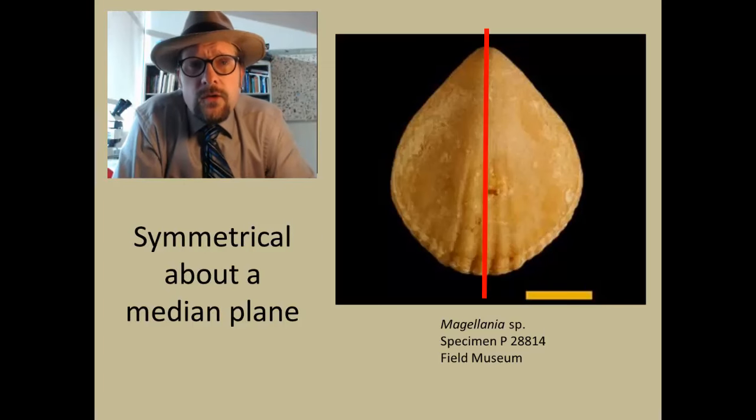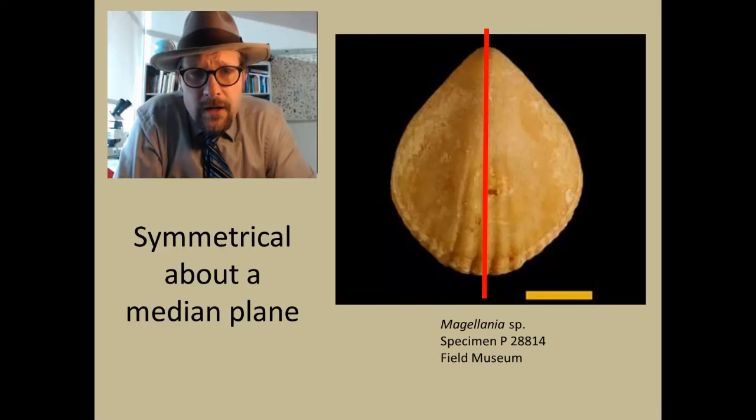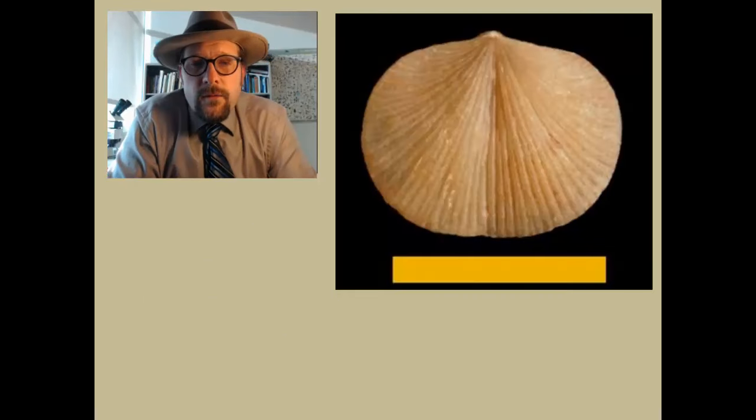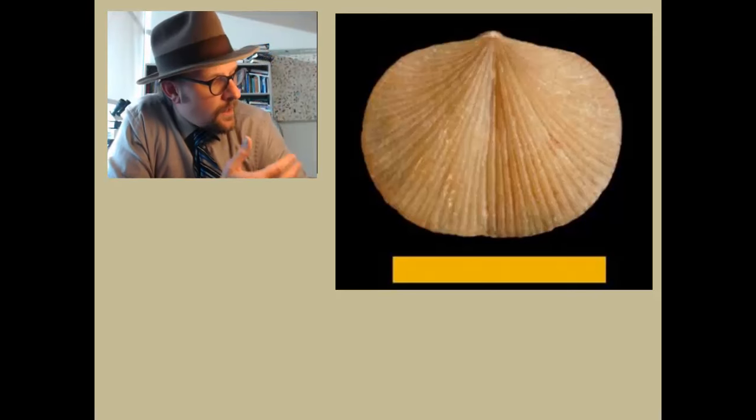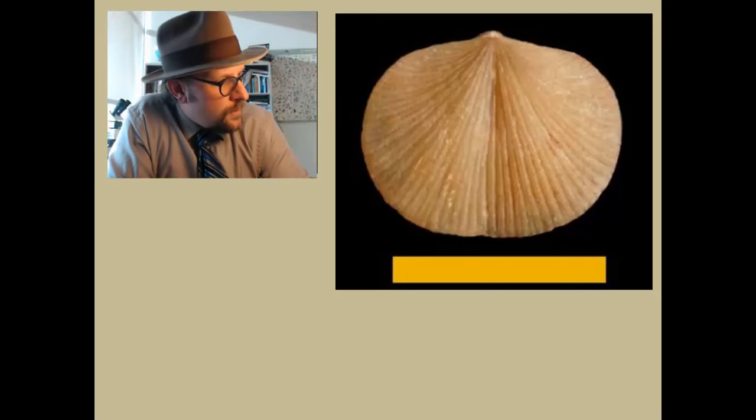One of the most important ways to identify and distinguish brachiopods from bivalves, such as clams and oysters, is that brachiopods have a symmetry around the medial plane. If you draw a line down their shell, it splits the shell into equal mirrored halves. Let's take a look at this shell here — do you think this is a brachiopod, or do you think it is a bivalve like a clam?